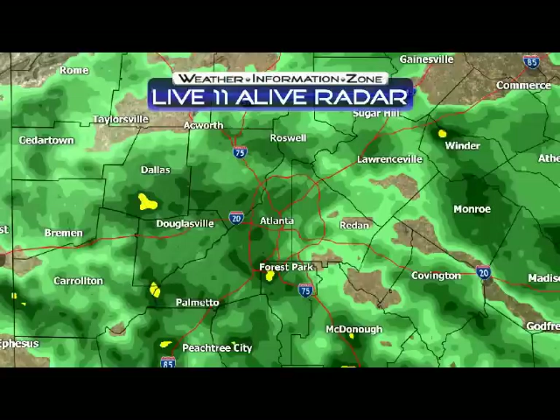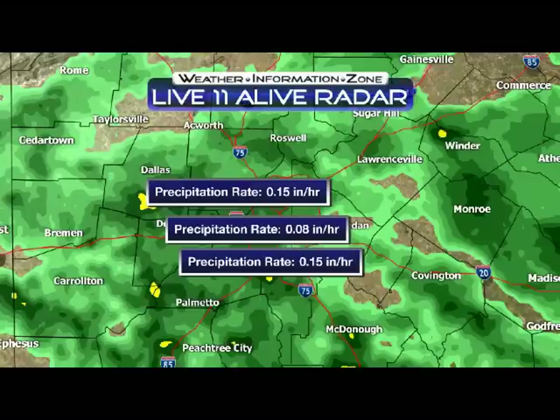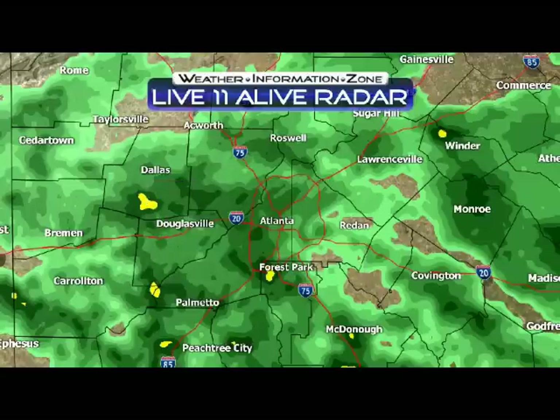Here are some of the rainfall rates right now. The heaviest rain is down by Forest Park right now with rainfall rates at about a quarter of an inch of rain per hour. Earlier we had rainfall rates of about an inch per hour, but now about a quarter of an inch per hour.